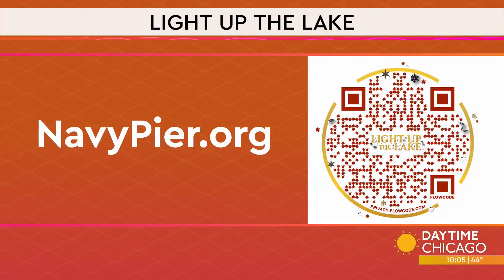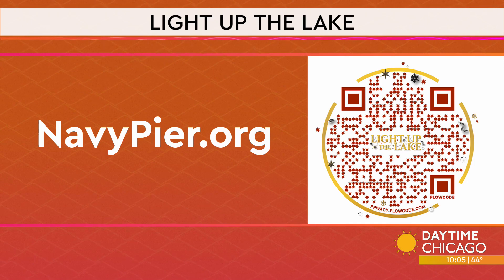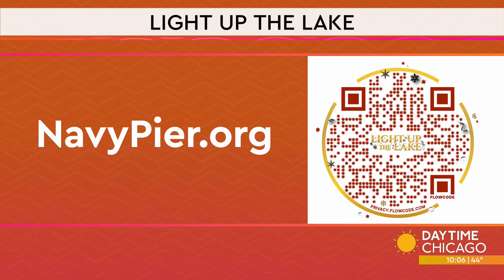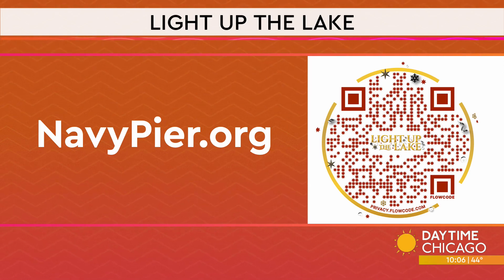You saw how much fun we had — it was a lot of fun! Grab your phone and scan that QR code on your screen. We're headed to NavyPier.org to get your tickets for Light Up the Lake. That was my husband in the picture with us, and our producer Crystal and her husband Sean. We had a great time. It is definitely date night material, family material. We got to talk to Santa — it was so much fun.